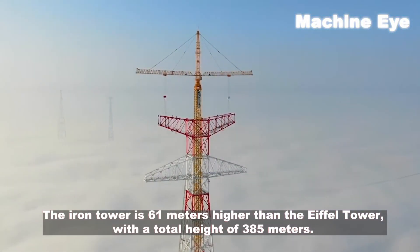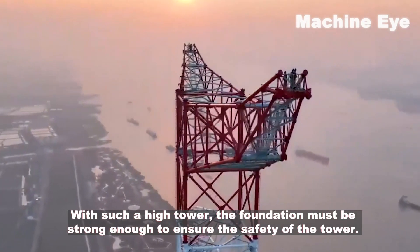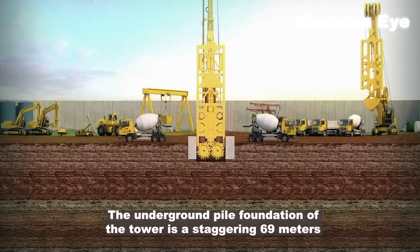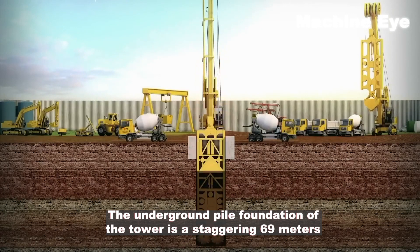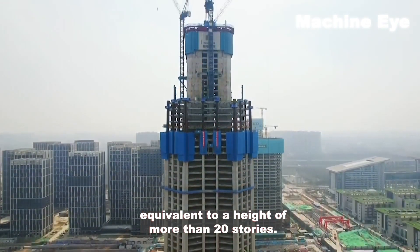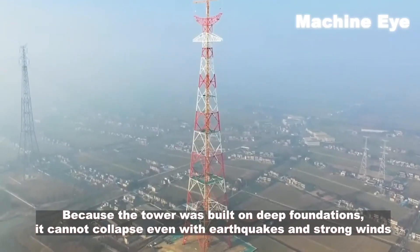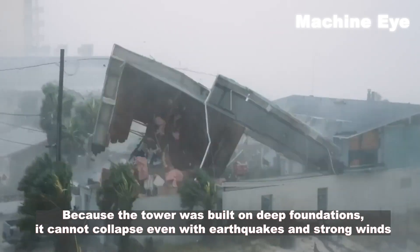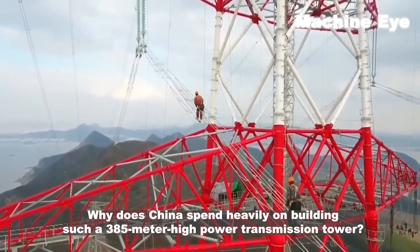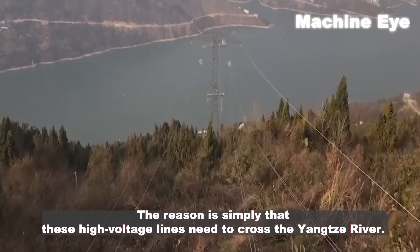The iron tower is 61 meters higher than an airfield tower, with a total height of 385 meters. With such a tall tower, the foundation must be strong enough to ensure safety. The underground pile foundation is a staggering 69 meters deep — equivalent to the height of more than 20 stories. Built on such deep foundations, the tower cannot collapse even in earthquakes and strong winds.